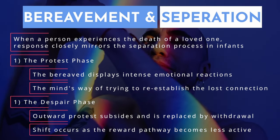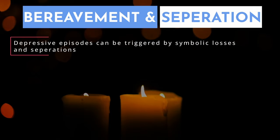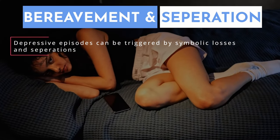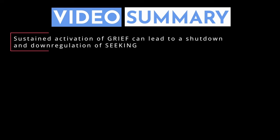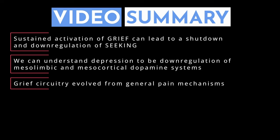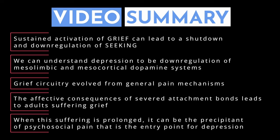Depressive episodes aren't always triggered by the loss of a loved one, but it's important to recognize the human capacity for symbolic losses and symbolic separations — things like the loss of a job, moving to a new place, or existing in a social environment that doesn't match your values. To summarize: sustained activation of the grief system can lead to a shutdown and downregulation of the seeking system. In this model, depression can be understood as downregulation of mesolimbic and mesocortical dopamine systems. The grief circuitry evolved from general pain mechanisms and forges social bonds between infants and caregivers, forming the foundation for adult social relationships. When this suffering is prolonged, it could be the precipitant of psychosocial pain that is the entry point for a depressive episode.